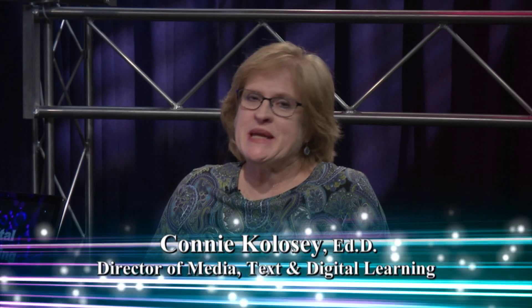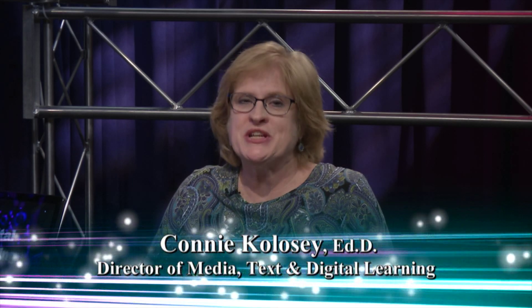Hi, I'm Connie Kulosi, Director of Media Text and Digital Learning for Pinellas County Schools, and I hope you will join us for our next episode of Digital Learning, where we visit Ridgecrest Elementary and the Library Media Technology Specialist there, Donna Hall, and some of her exciting students who share a project called Makey Makey.